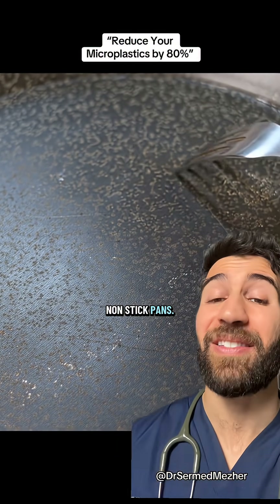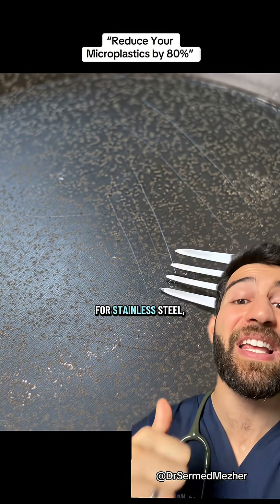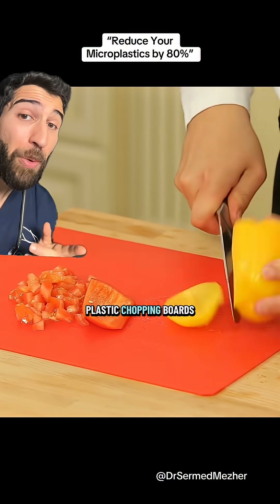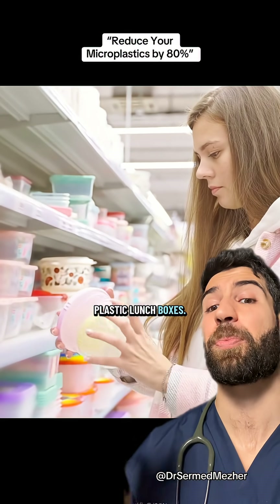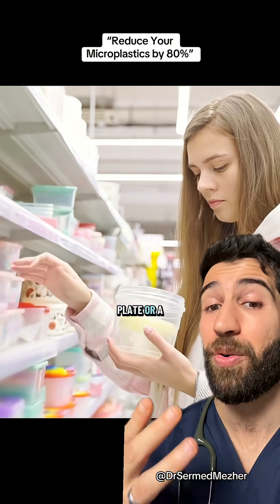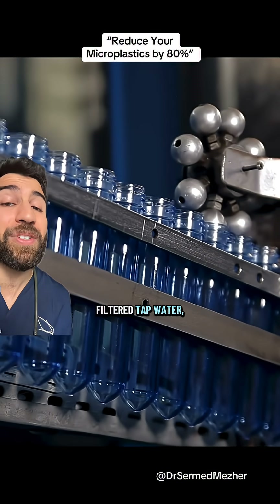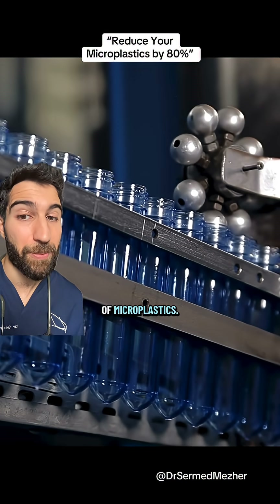Non-stick pans — a single scratch can release thousands of particles, so replace them with stainless steel, cast iron, or ceramic alternatives. Plastic chopping boards can be switched to wood. And yes, there are alternatives to plastic lunchboxes, but if you don't want to replace them, then in particular don't reheat your food while in them — switch to a plate or bowl. You could also switch from plastic bottled water to filtered tap water, as even glass bottled water has been found to contain high levels of microplastics.